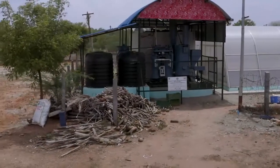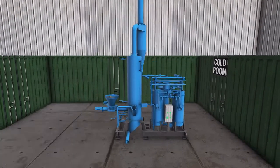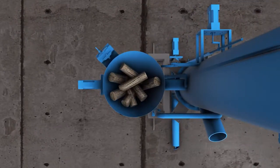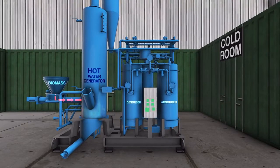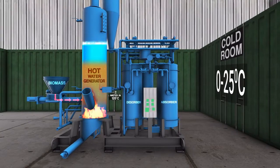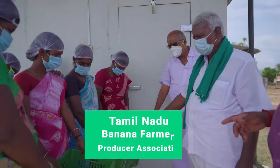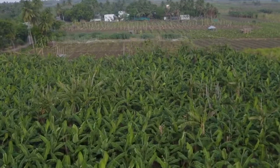The innovation is based on absorption refrigeration technology. Biomass is used as fuel in the boiler, which generates hot water to drive the refrigeration system. The system can maintain a temperature range of 0 to 25 degrees Celsius in the cold room.